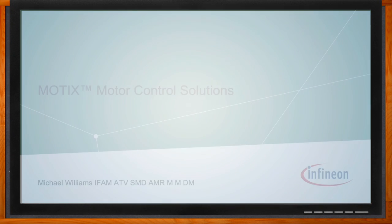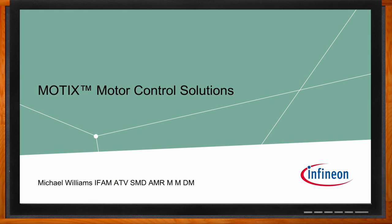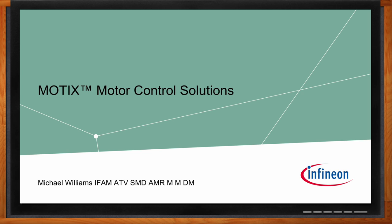Before we get started, don't forget to click that link — you can find even more information about this topic from Infineon. Hi Mike, thank you so much for joining me. So we're talking about the Modics motor control solutions today, but before we dig into the details, can you walk me through what all is included in this family?